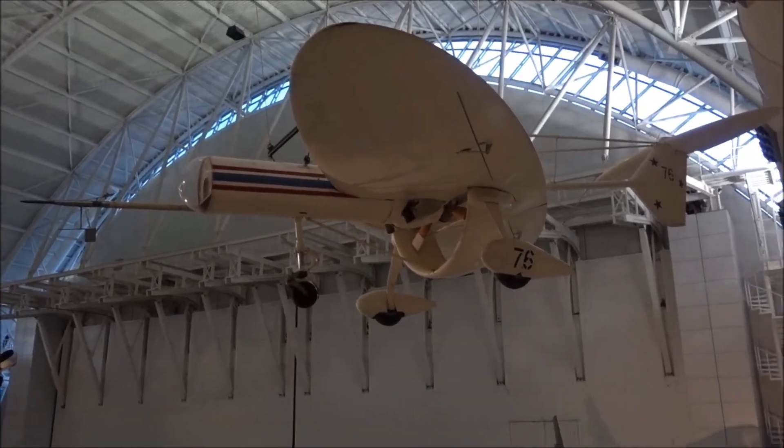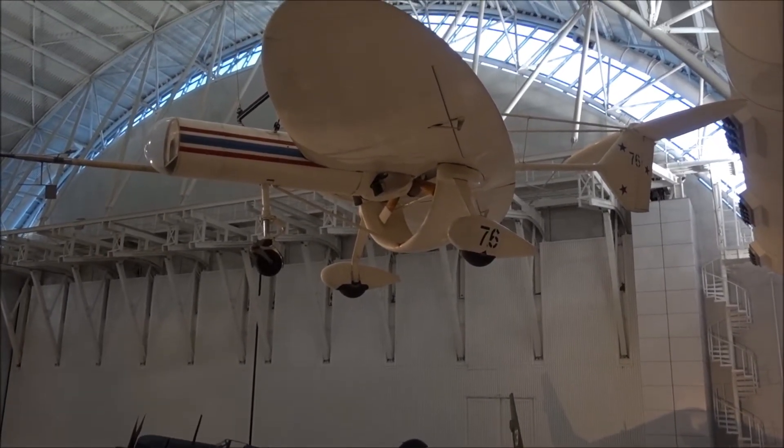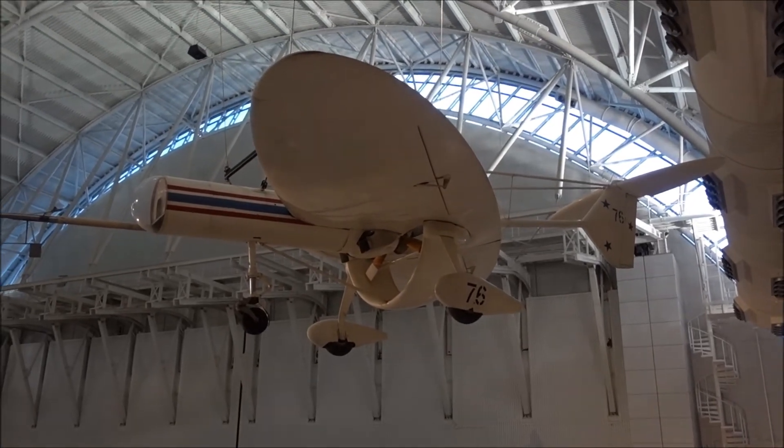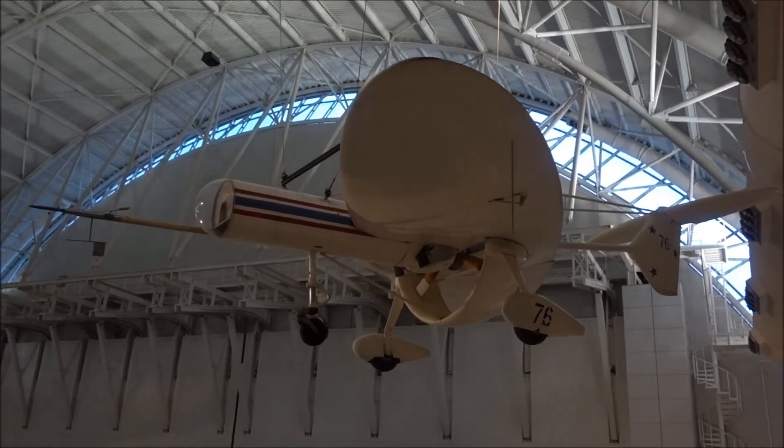That's interesting — it could spin the wings. This is 1970s remote control. It's just a research plane.